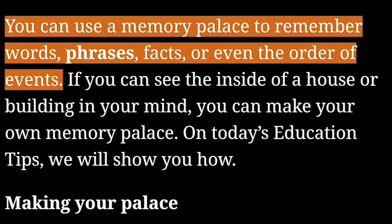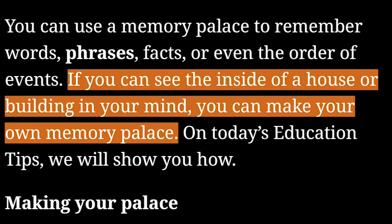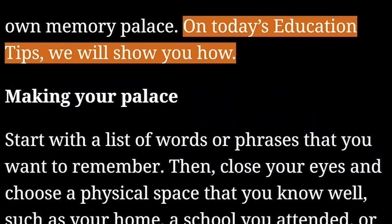You can use a memory palace to remember words, phrases, facts, or even the order of events. If you can see the inside of a house or building in your mind, you can make your own memory palace. On today's education tips, we will show you how.